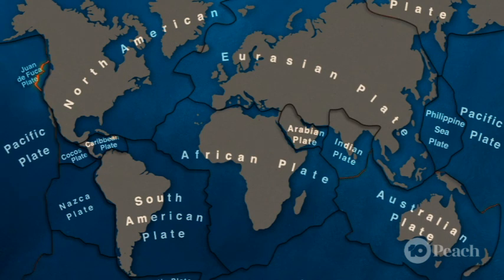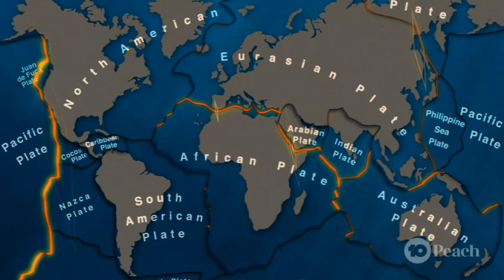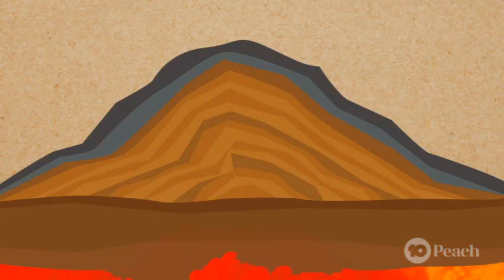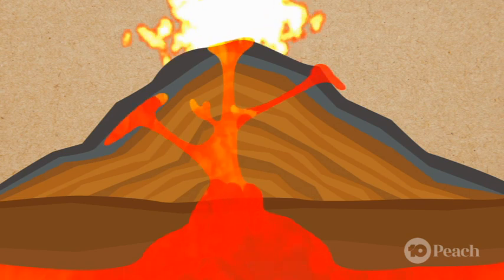These plates float on a liquid surface called magma. Occasionally, they bump into or move away from other plates, and when this happens, you can end up with earthquakes. But if there's a volcano between the plates, you can end up with liquid magma bursting through the volcano opening and erupting lava onto the Earth's surface.